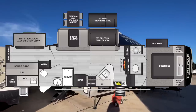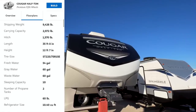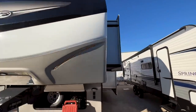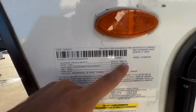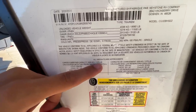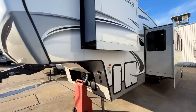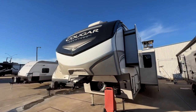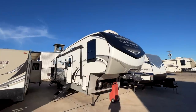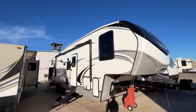This is the 2022 Keystone Cougar 32 BHS. It says 'Cougar Half Ton' on the front because Cougar has two fifth wheel lines — the regular Cougar and the more lightweight Cougar Half Ton. This one weighs 9,560 pounds empty with a cargo carrying capacity of 1,379 pounds, giving a GVWR of 11,500 pounds. So despite the name, most half-ton trucks won't tow this — you'll really need a three-quarter ton truck like a 250 or 2500.